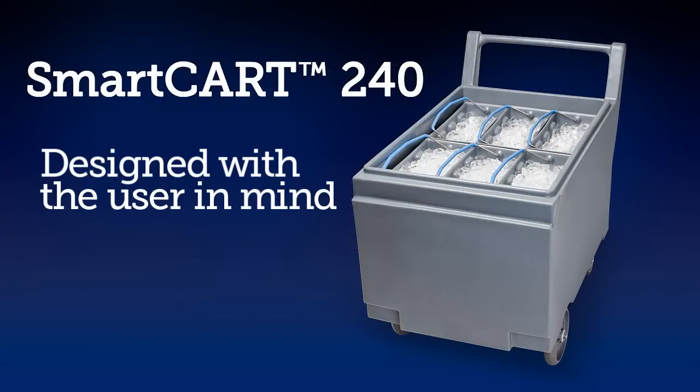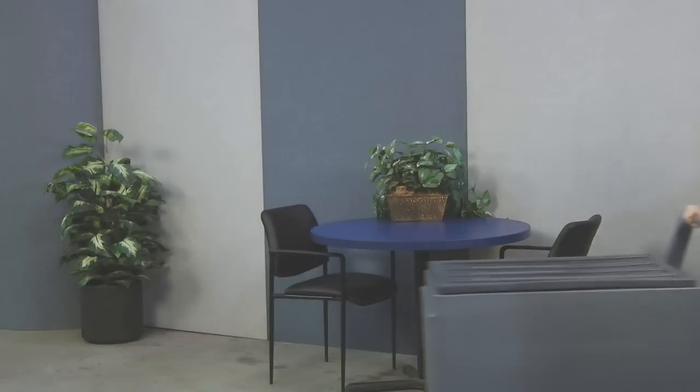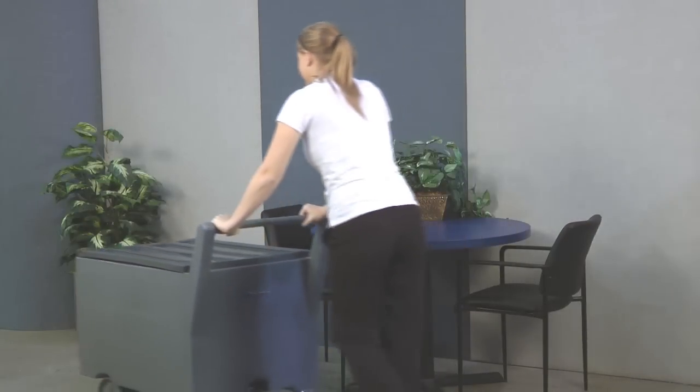The Follett Smart Cart 240 Ice Cart is designed with the user in mind. The ice storage and transport system's lower, wider center of gravity provides added stability and maneuverability when transporting large quantities of ice.